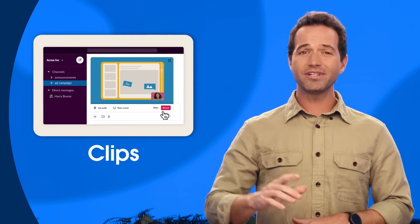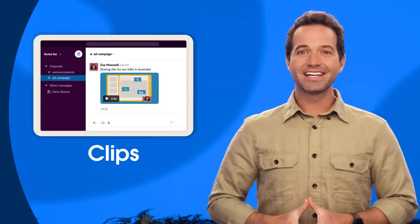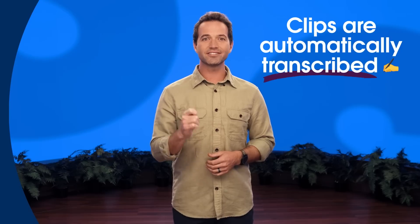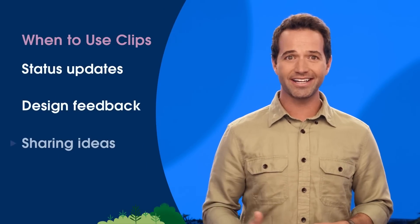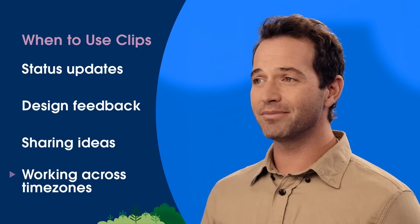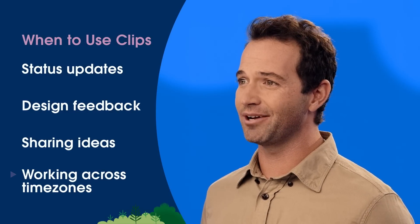Slack offers two simple yet powerful solutions to reduce meetings. First up, we have Clips. You can send video or audio messages right inside of Slack. Clips offers a flexible alternative to meetings because others can watch when it's convenient for them — they can adjust the playback speed, emoji react, reply in threads, and best of all, Clips are automatically transcribed, so everything you say is searchable. Clips saves our team's time by replacing full-length meetings for things like status updates, design feedback, and sharing ideas. They also allow teams in different time zones to work together more easily and without asking people to be logged on beyond their working hours.